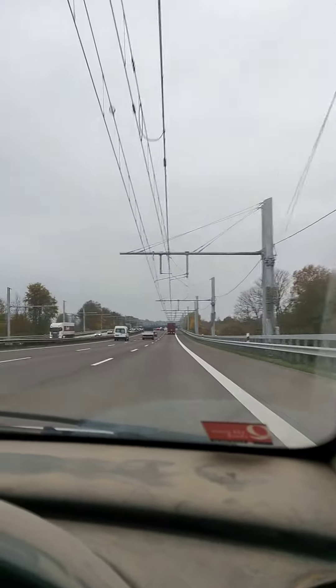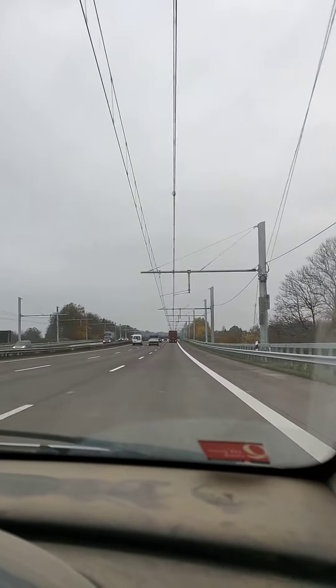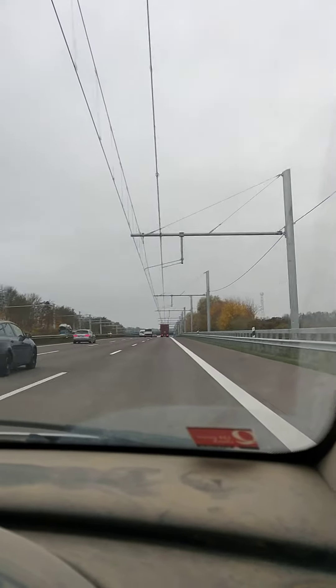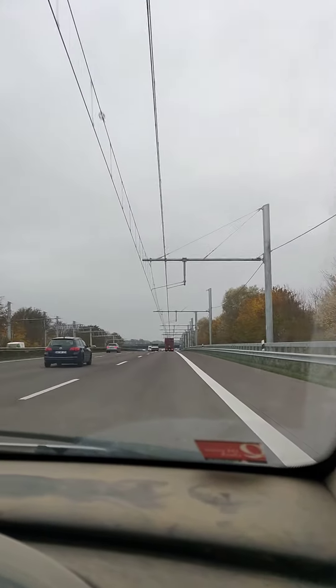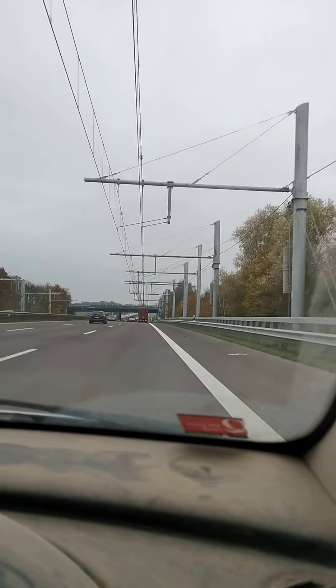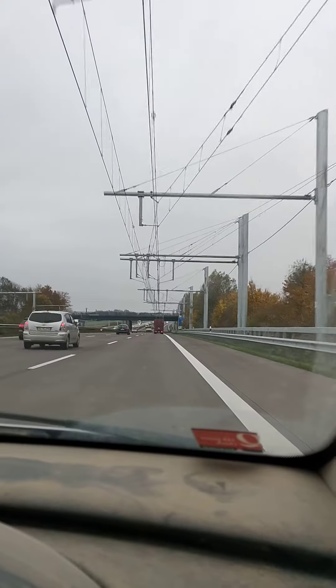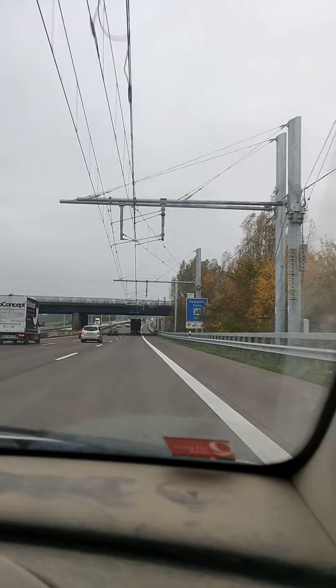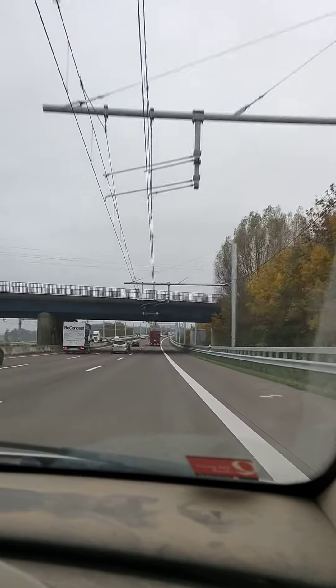The electric motors are attached to the cables above. I saw this on the news the other day and thought, okay, interesting. So this is the part of the motorway where they're doing it, and it's on the other side there as well. Basically, to save petrol, it's a hybrid truck with petrol and diesel.